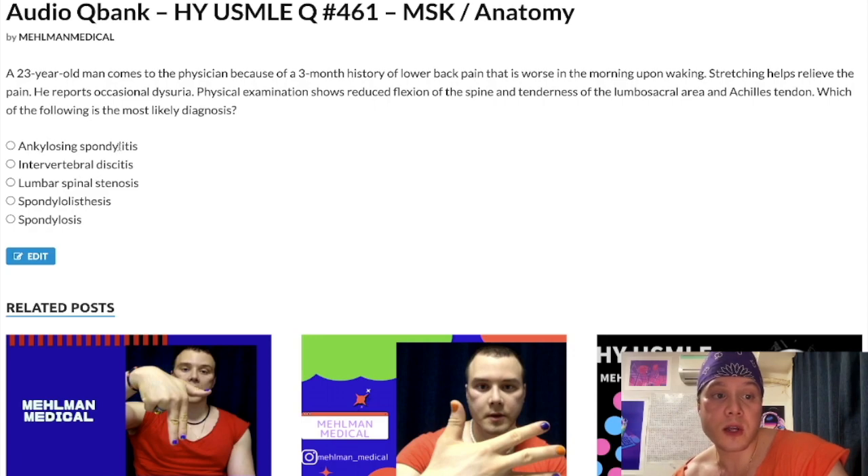Choice A: Ankylosing spondylitis is the correct answer. Generally a male in his 20s to 40s who has lower back pain worse in the morning that gets better throughout the day. Diagnosed with lumbosacral X-rays and X-rays of the sacroiliac joints. It's classically associated with HLA-B27. The mnemonic is PAIR — P-A-I-R: Psoriasis, Ankylosing spondylitis, IBD, and Reactive arthritis. In the vignette, there's occasional dysuria.